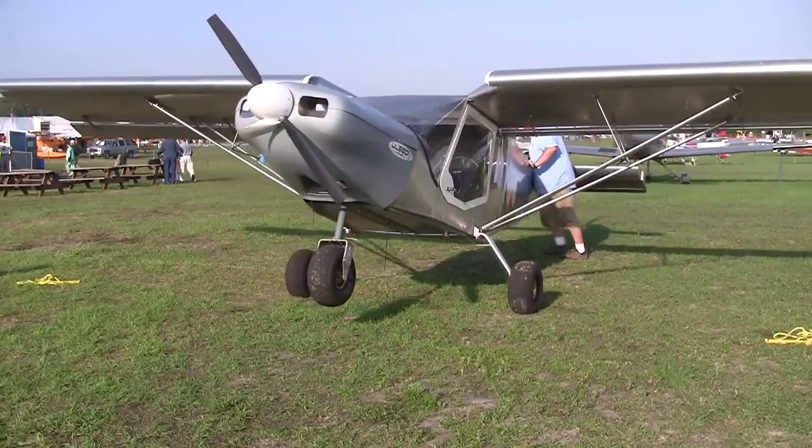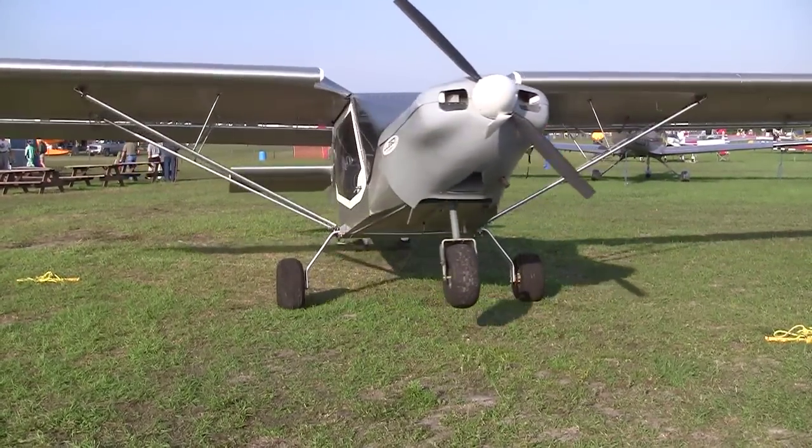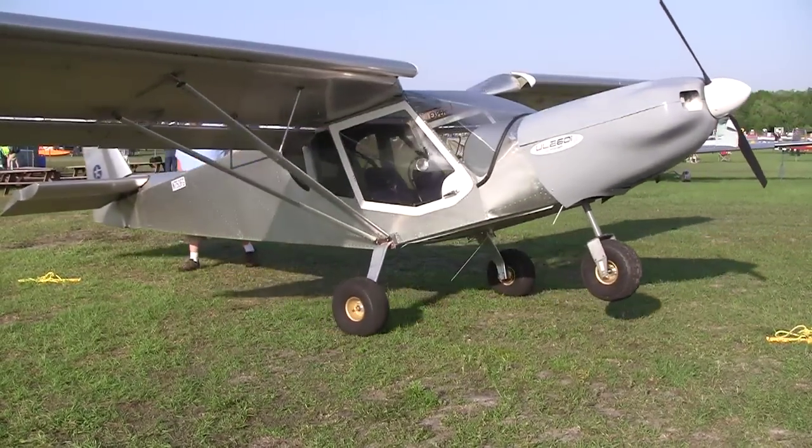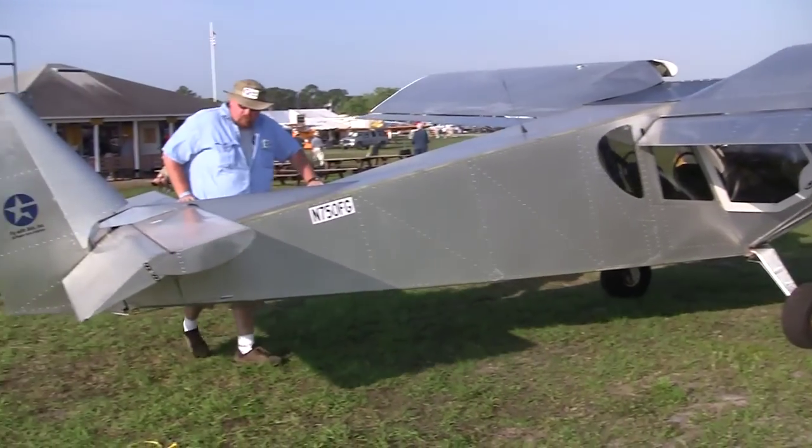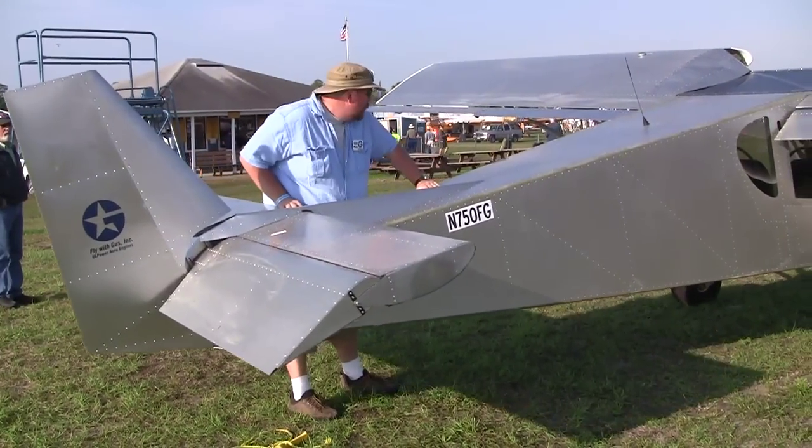Currently we have a Zenith CH750 package, a 601-650 Zenith package, and we're working on the Zenith 701 and RV-12 at this time. We've also made engine mounts for applications like Just Aircraft Highlanders, Thatcher CX-4s, and we can make anything that anybody desires.